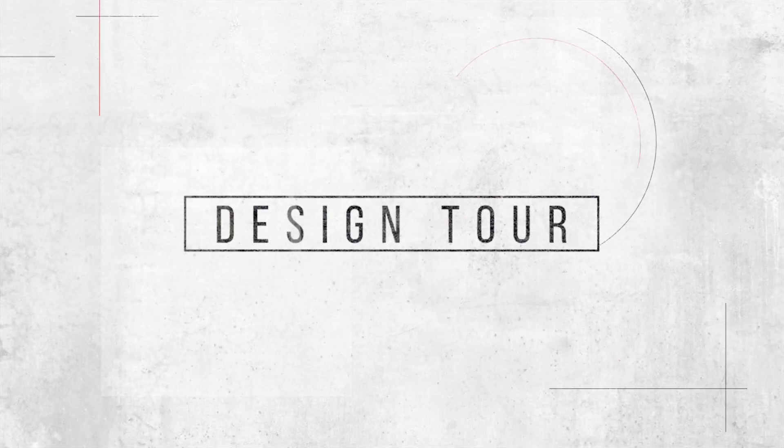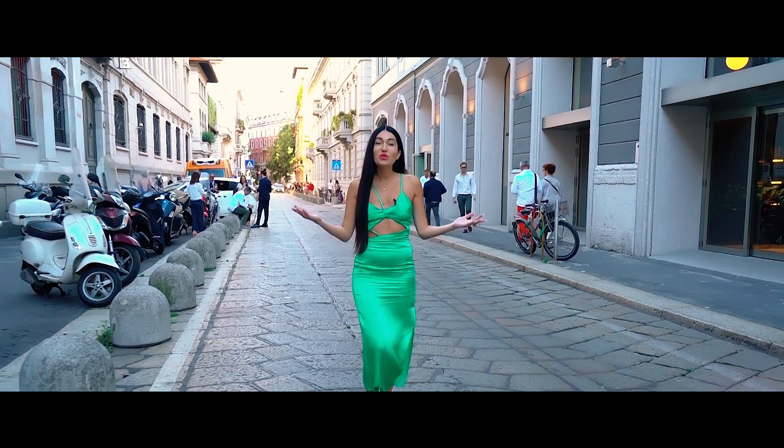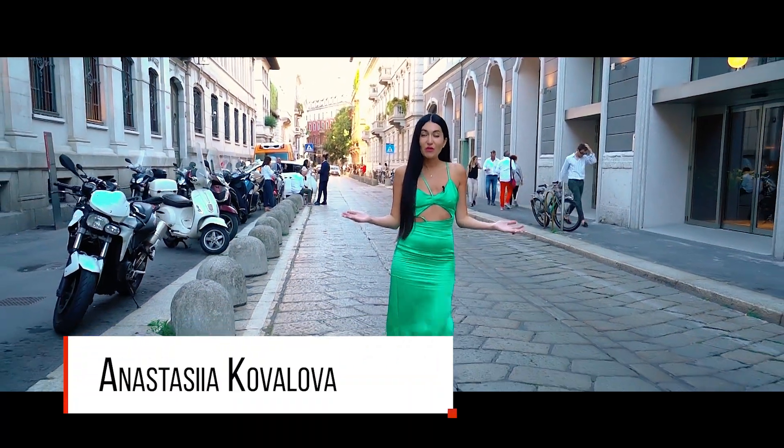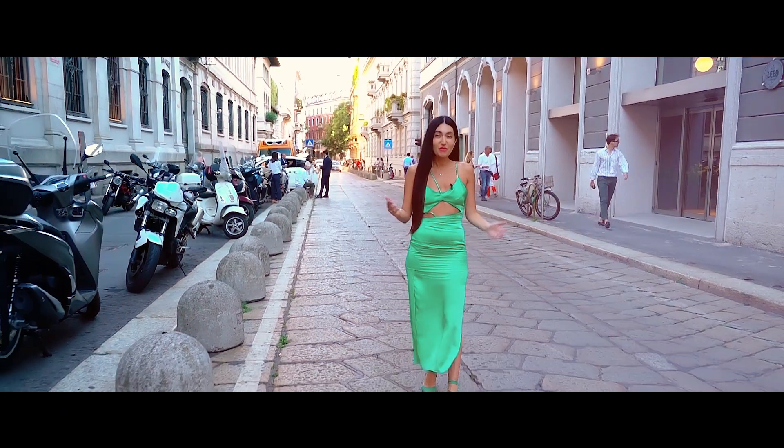Design Tour — to get your portion of aesthetic pleasure, to travel the world, and to be the first to learn about new designs, everything is possible with Design Tour. I'm Nastya Kovaleva. Let's start!